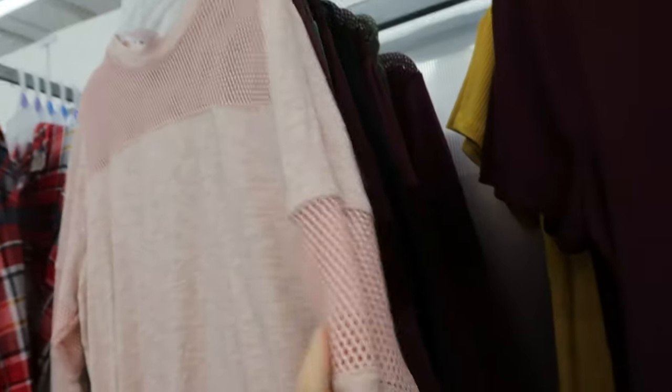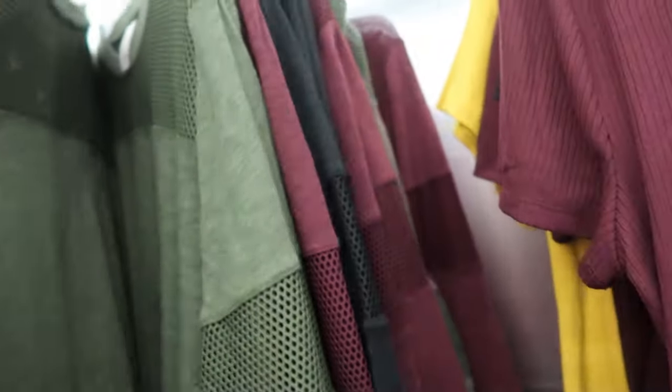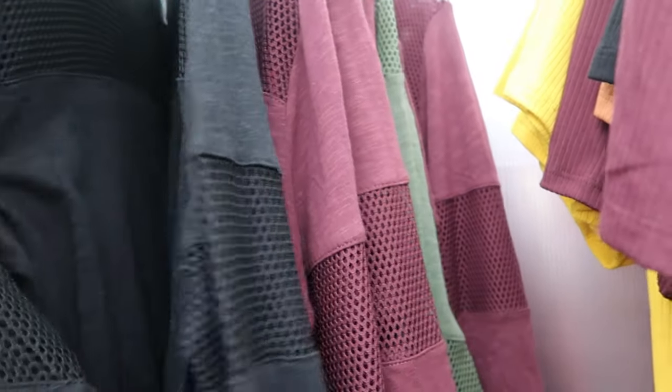I saw these online — they're long sleeve cotton tees with some mesh detail at $9.96. I really like these in person; I didn't think I was going to. They come in burgundy, black and olive, and pink.